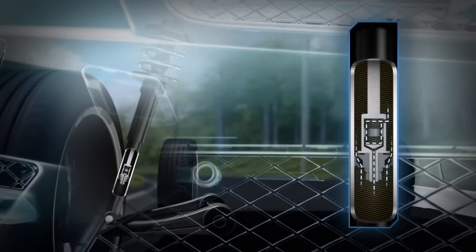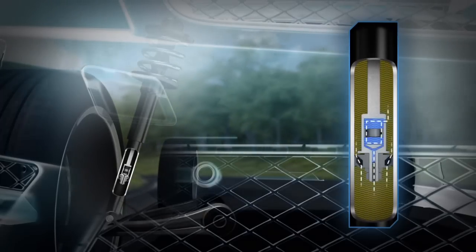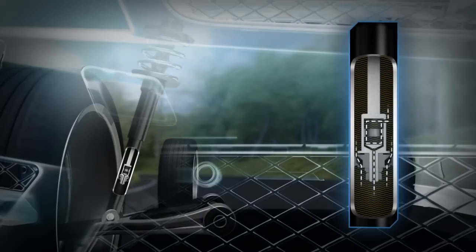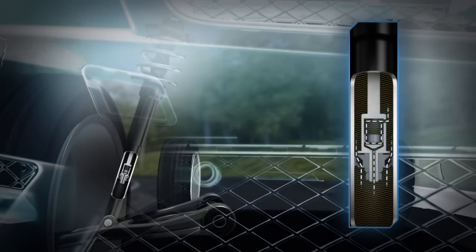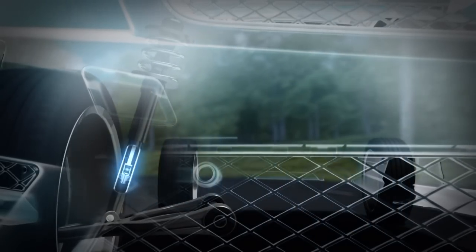In technical terms, two chambers filled with special oil are divided by a valve. In normal driving, the oil flows past the valve for a silky ride. More dramatic movements close the valve, instantly firming up the shock absorber. Body lean is reduced, and tire grip is enhanced for sharper agility and safer stability.